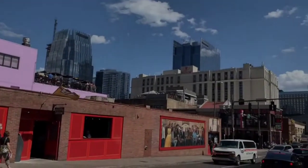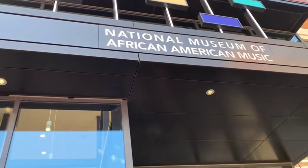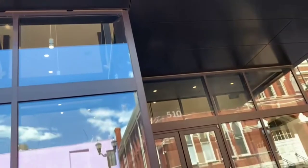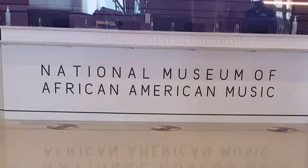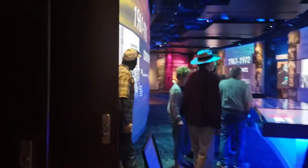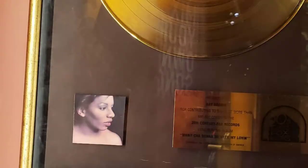Welcome to Nashville. I wanted you to be able to take in the sounds of the city in the first clip, and there was also a reflection of a building in the window. Across the street from this place is the Ryman Auditorium.